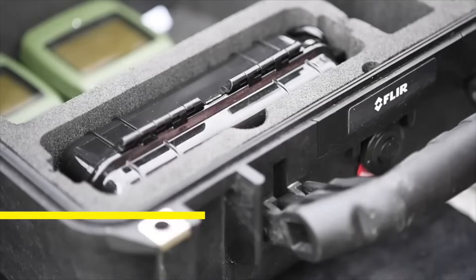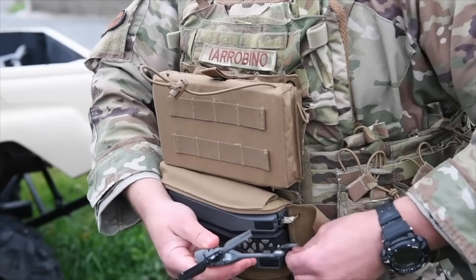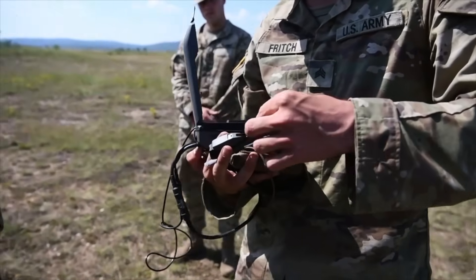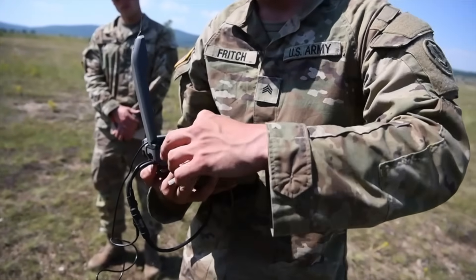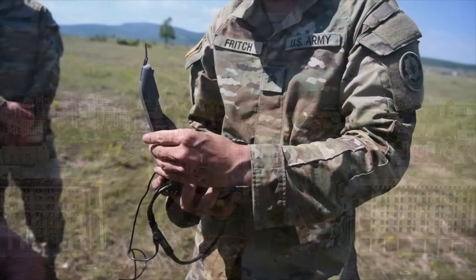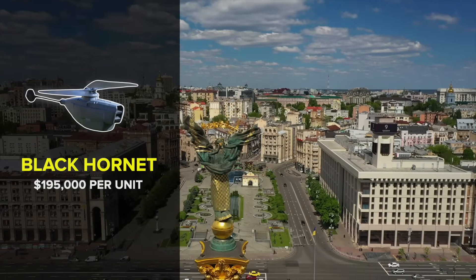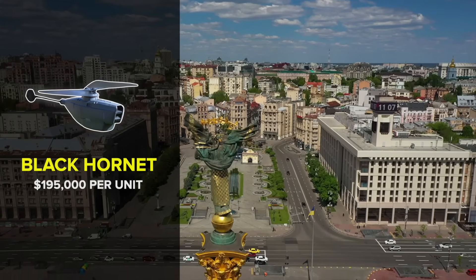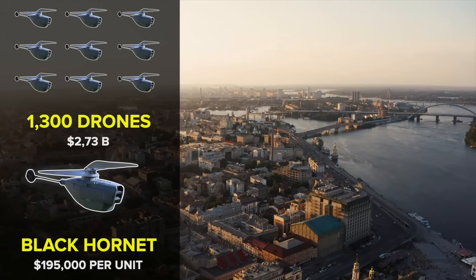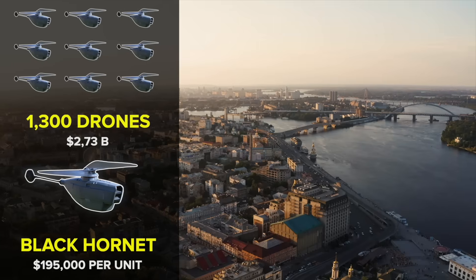The Black Hornets have an impressive 25-minute flight time, giving the user plenty of time to get in and out, and take about the same amount of time to recharge. As a result, the drone can be deployed several times per day, with each flight revealing more about the area over which it flies. But all of that tech doesn't come cheap. The most recent publicly available pricing puts it at $195,000 per unit. Given that Ukraine has received about 1,300 of the drones, Kyiv's Black Hornet fleet has cost approximately $2.73 billion to date.